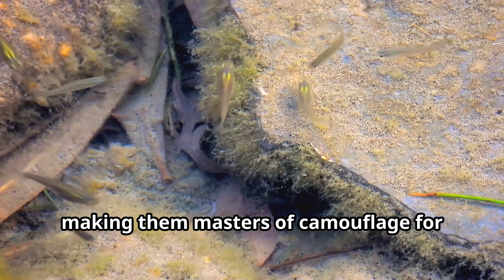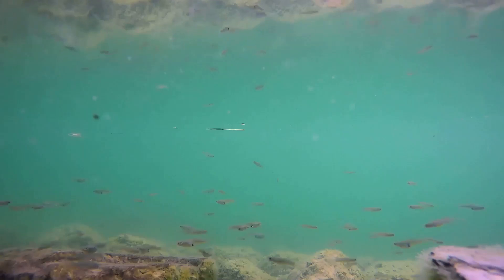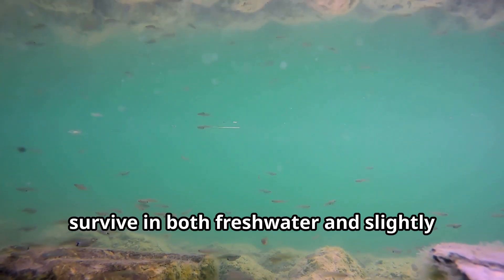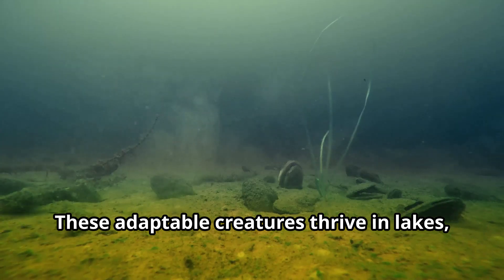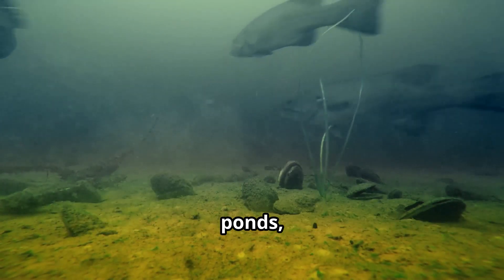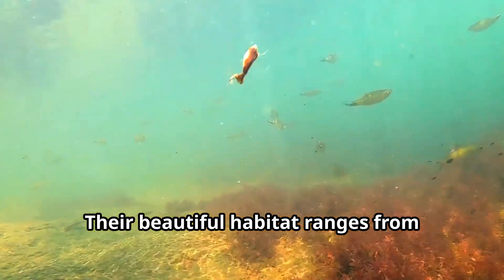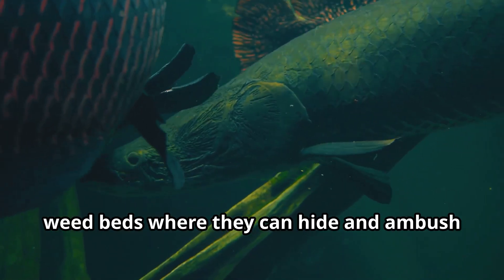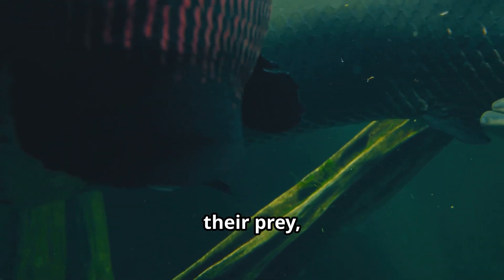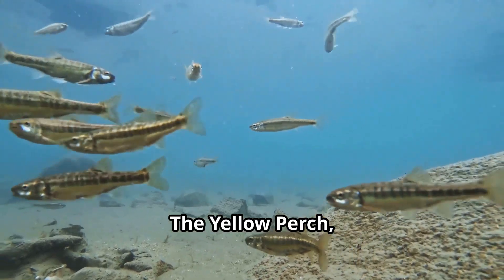Perch fish are masters of camouflage. Did you know that perch fish can survive in both fresh water and slightly brackish water? These adaptable creatures thrive in lakes, ponds, slow-moving rivers, and reservoirs across North America, Europe, and Asia. Their habitat ranges from crystal clear waters with rocky bottoms to weed beds where they can hide and ambush their prey.